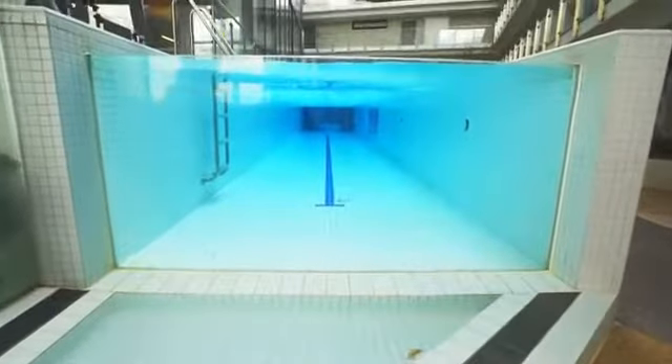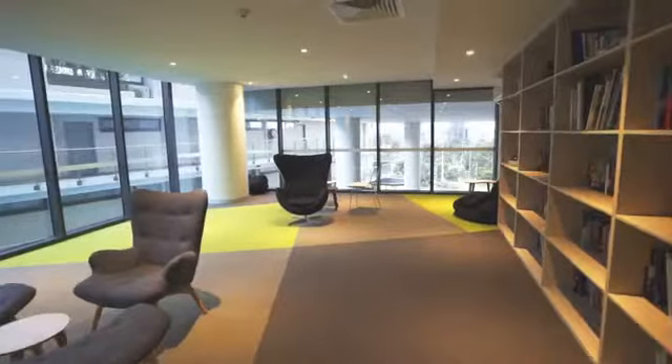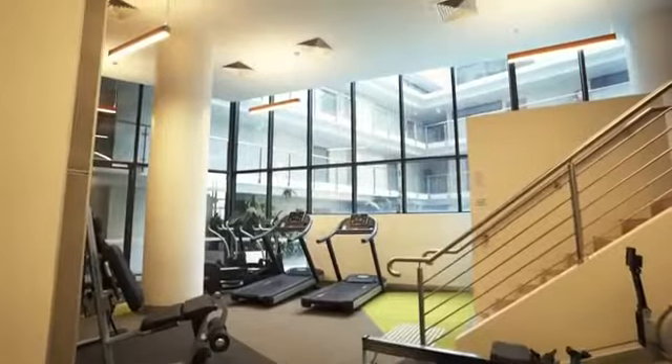Additional facilities include an infinity edge pool, alfresco barbecue decks, a residents' library, gymnasium, yoga room, sauna and steam room.